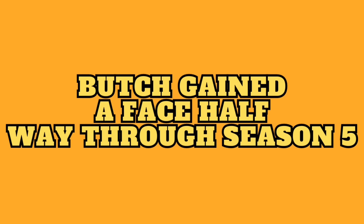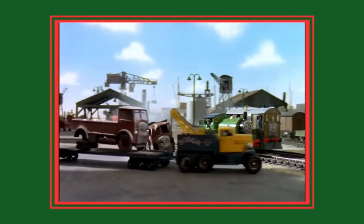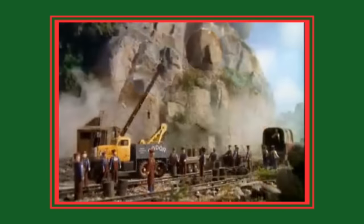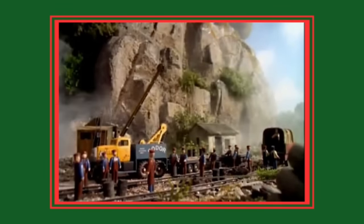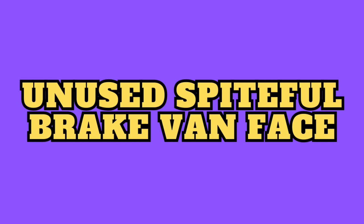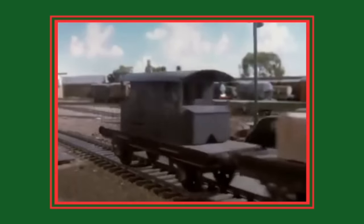Number 3: Butch gained a face halfway through season 5. Butch was first introduced in 1998's season 5 as a regular repair truck, originally without a face, as seen in episode 2 'Horrid Lorry.' However, he gains a face in episode 25 'Rusty in the Boulder.' I'm not too sure why they added a face later in the season — maybe they intended to early on but forgot for some of the early episodes.